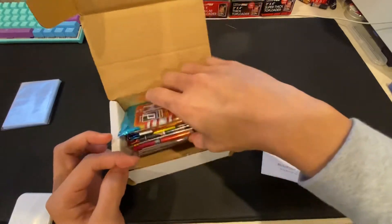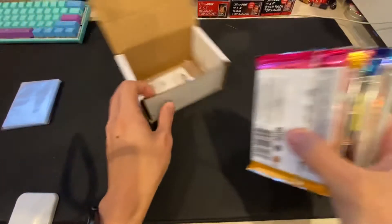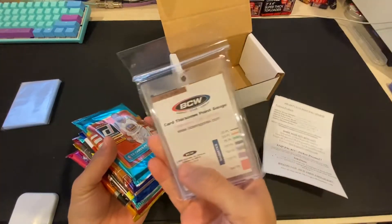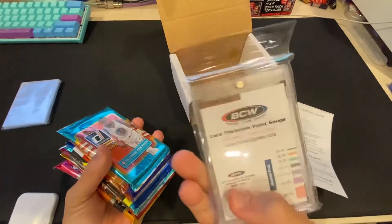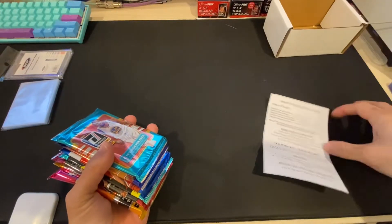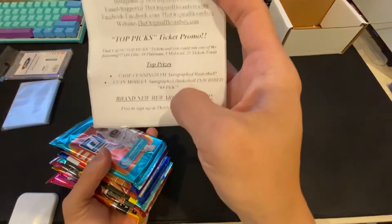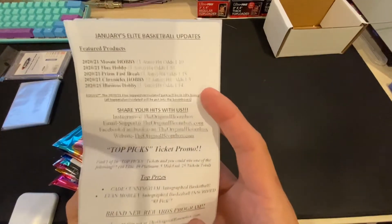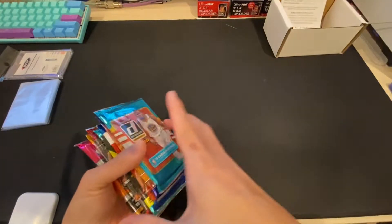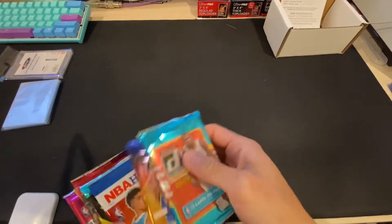So we have here our 35-point BCW mag, one-touch, and then this month's promo is Kate Cunningham, Evan Mobley. If you get a ticket, you get a drawing, but I didn't get one.